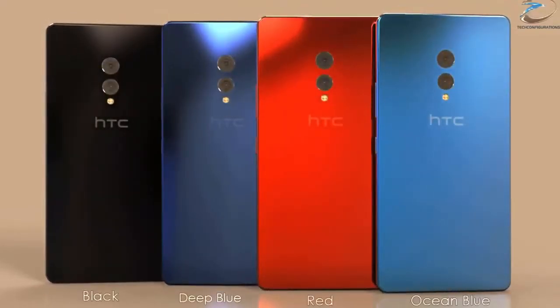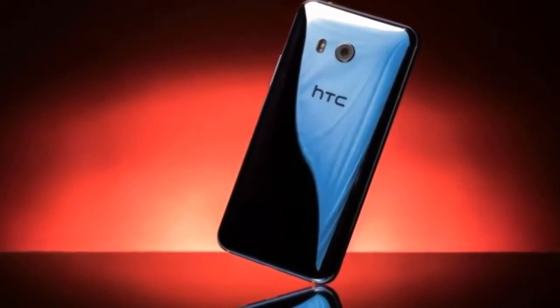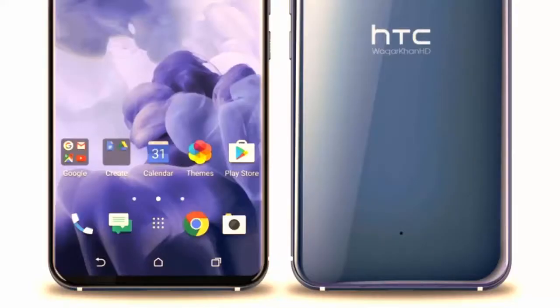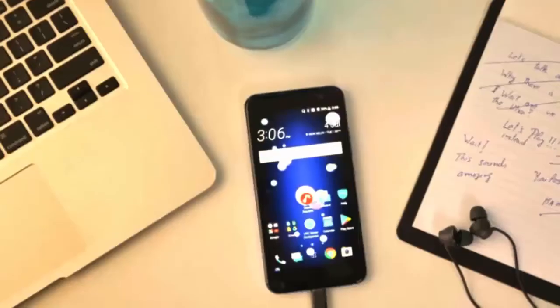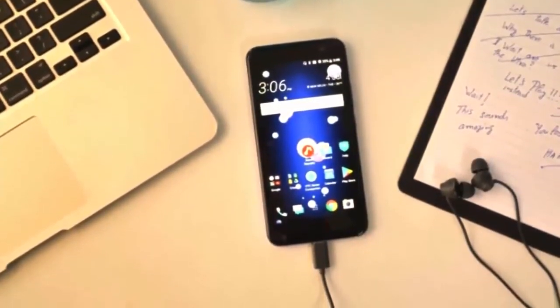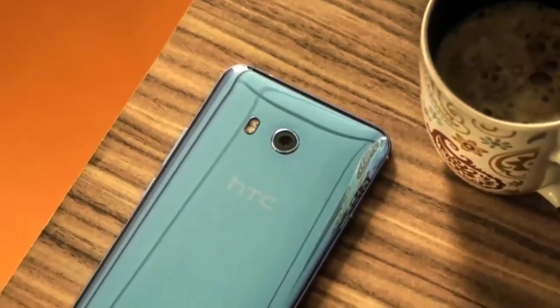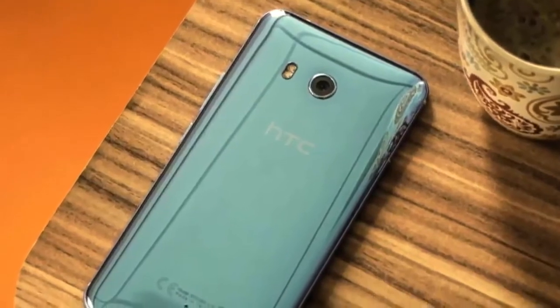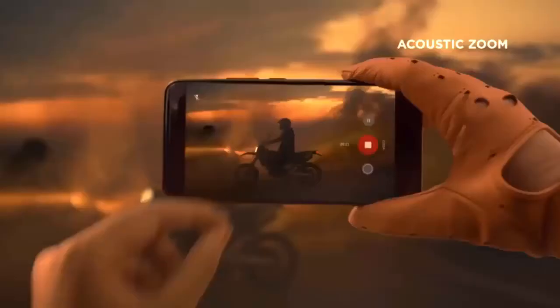We also have the specs of the device courtesy of GFX Bench, and it confirms a 6-inch Quad HD 2880 by 1440 display with an 18:9 aspect ratio, in a body that's only 5 millimeters taller than the U11. The rear-facing camera is expected to stay the same at 12 megapixels, while the front-facing camera is listed at 8 megapixels. The regular U11 has a 16 megapixel front snapper, so I'm surprised to see a dip in the number of megapixels. The rest of the specs are similar to the U11.